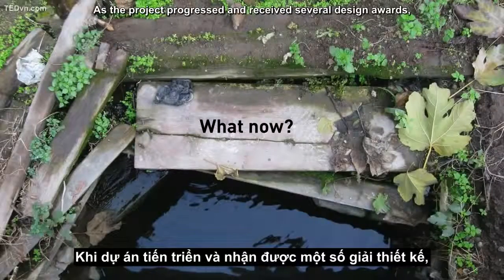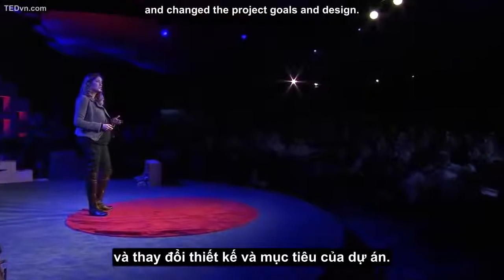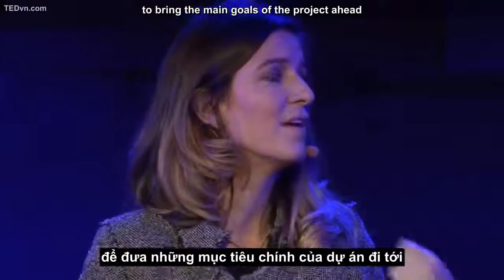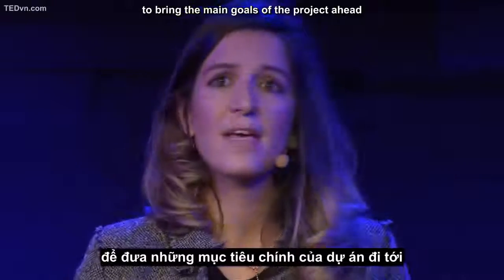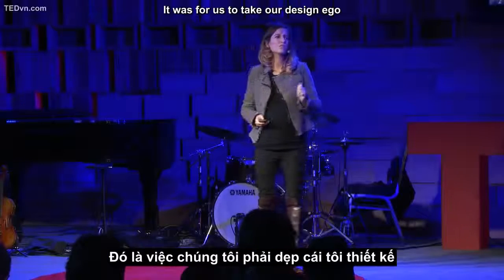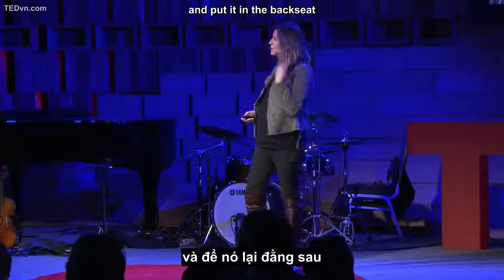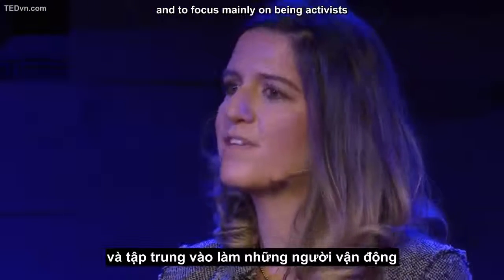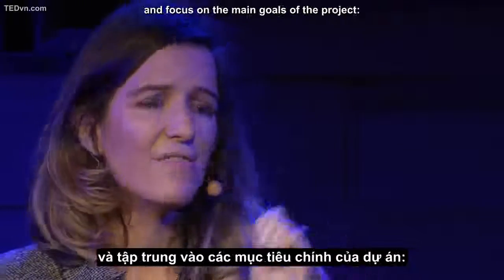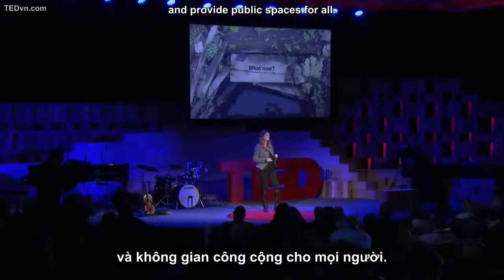As the project progressed and received several design awards, new stakeholders intervened and changed the project goals and design. The only way for us to bring the main goals of the project forward was to do something very unusual that architects don't normally do: to take our design ego and our sense of authorship and put it in the backseat, and to focus mainly on being activists and on trying to coalesce all of the agendas of stakeholders. That is: to uncover the river, treat its water, and provide public spaces for all.